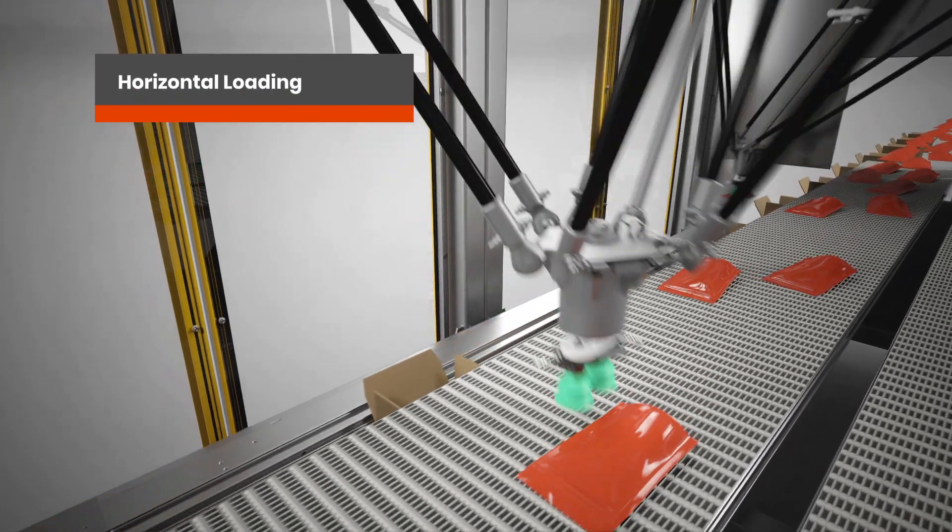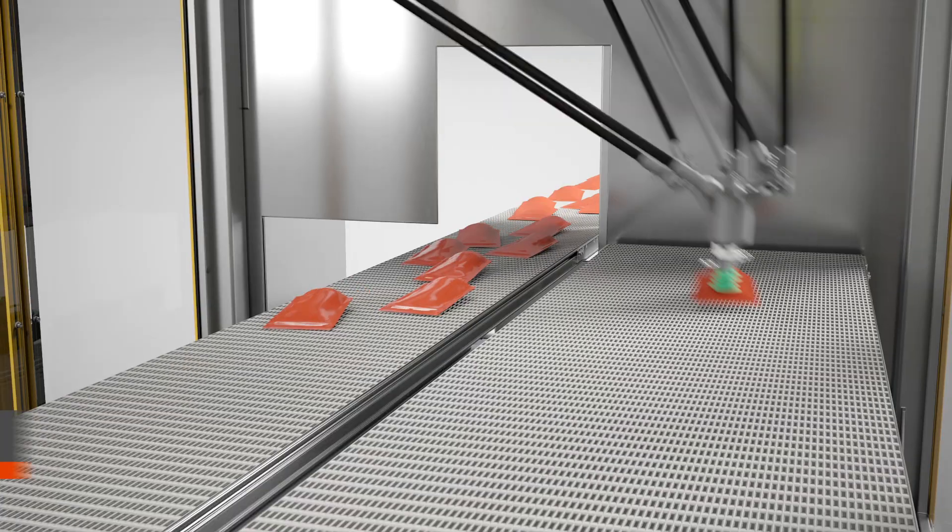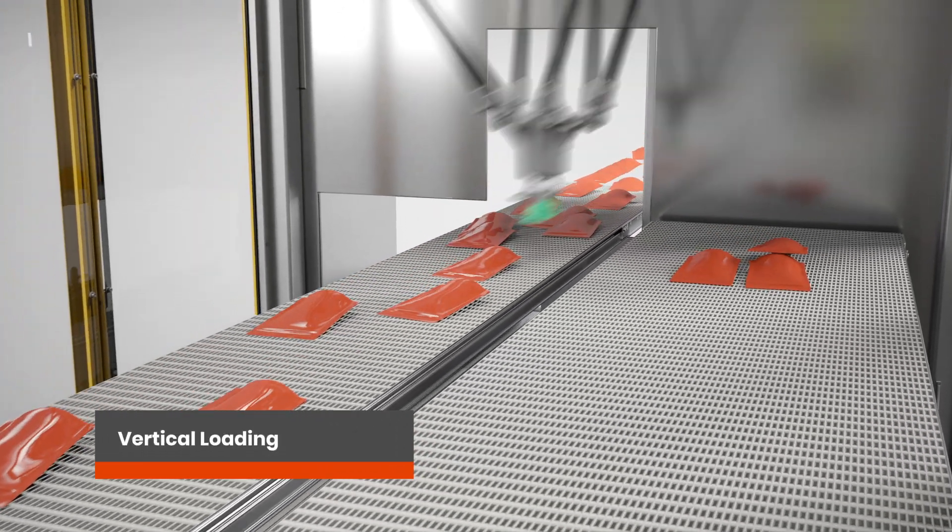A FANUC Delta robot picks and packs products flat into a case. These robots can also form patterns in preparation for vertical loading.